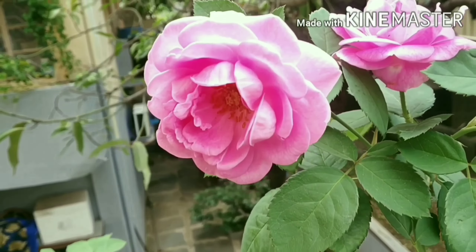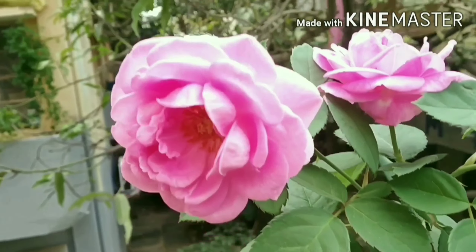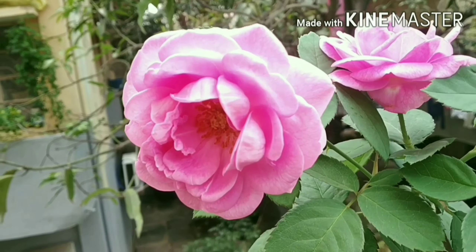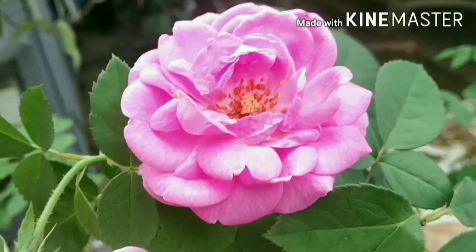Hello friends, welcome to Anu's Balcony Garden.